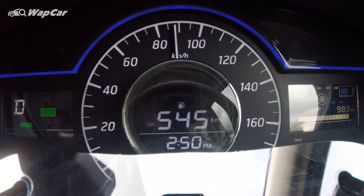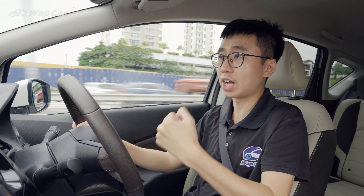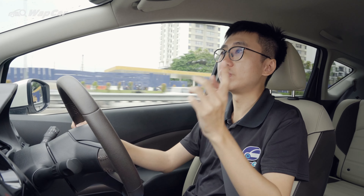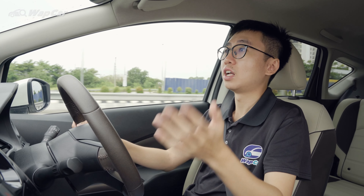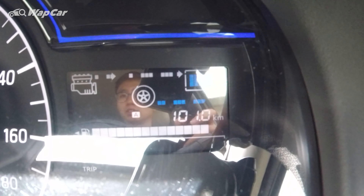Like all EVs, the electric motors have a sweet spot in their operating speed range, and in this Note e-Power it's between 80 to 110 kilometres per hour. Above 110 kilometres per hour, you will see fuel consumption suffer drastically. That's because when cruising above 110km/h, the electric motor has to work harder to sustain that speed, which draws more battery charge, and then the internal combustion engine has to run for longer periods to replenish that charge — which then consumes more fuel.